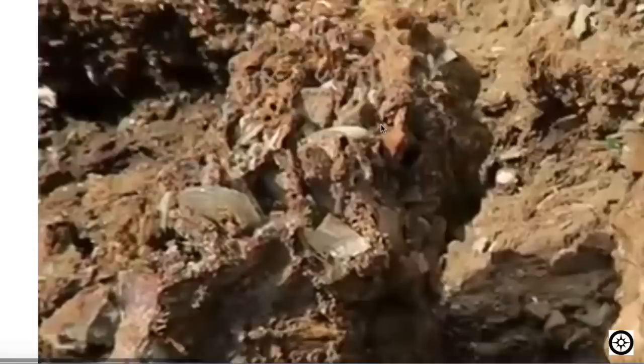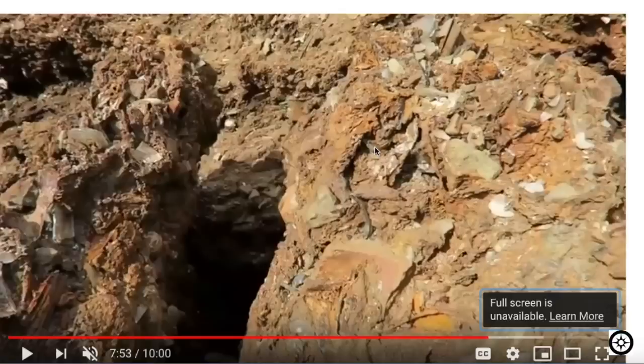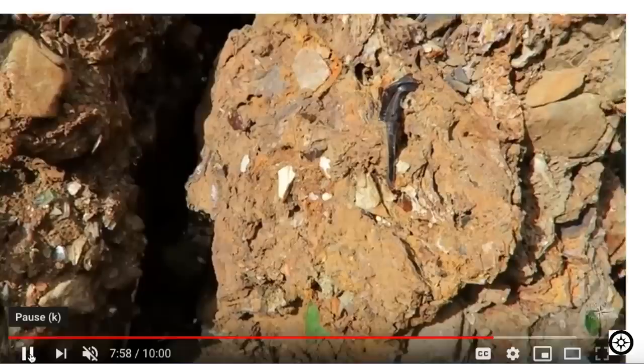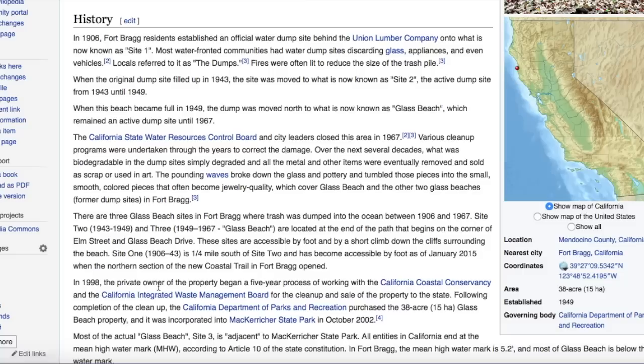Within a hundred years you can see what the melting of stone may look like. The story they give us is that Fort Bragg in California used to dump trash over the side of the hill, eventually set fire to it, then move to another location. In 1906 the residents established an official dump site behind the Union Lumber Company. When it filled up in 1943 the site was moved. The active dump lasted until 1967.